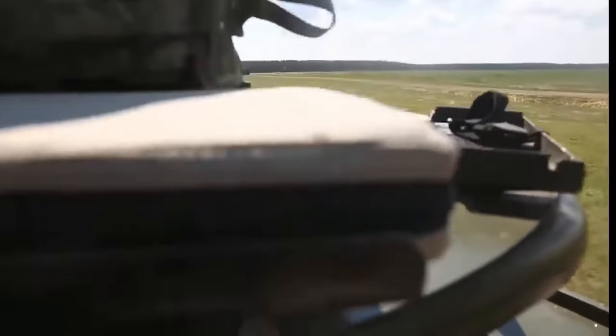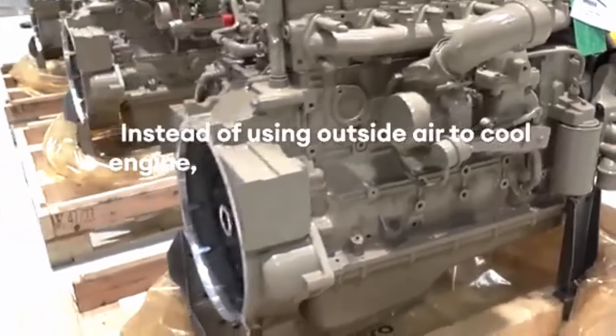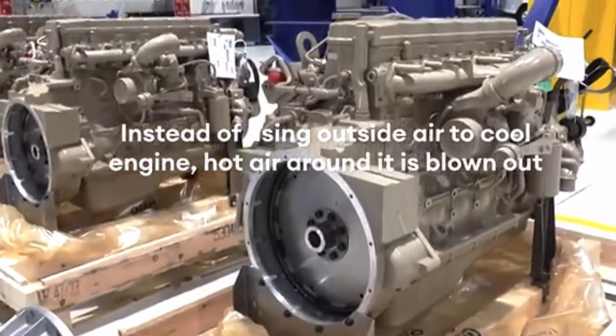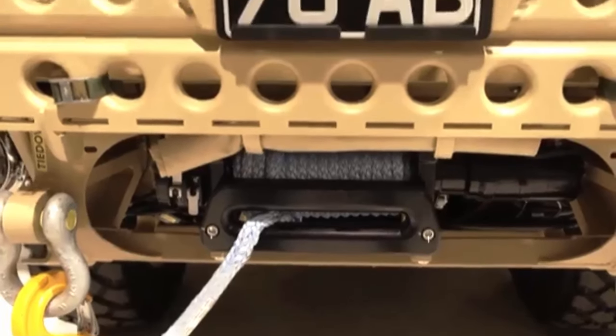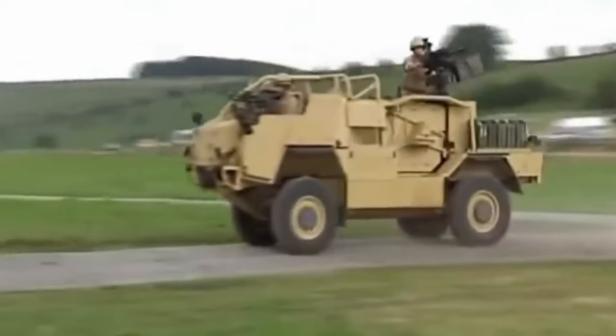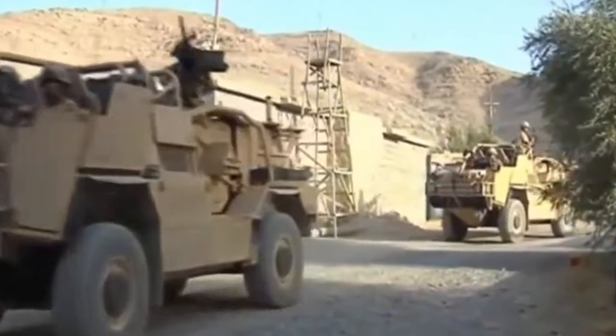Additionally, it can be equipped with an optional mine blast and ballistic protection kit for enhanced safety. The Jackal 3's common 6.7-liter six-cylinder diesel engine delivers 180 hp of power and 700 Newton-meters of torque, paired with Allison Transmissions' 2500 Specialty Series fully automatic transmission. The braking system utilizes an air-over-hydraulic system with an anti-lock braking system, and the electrical system operates on a 24 VDC power supply.